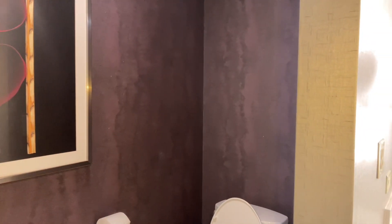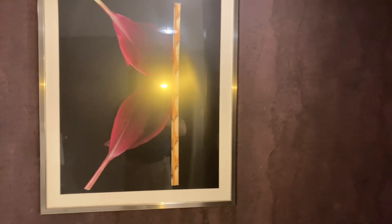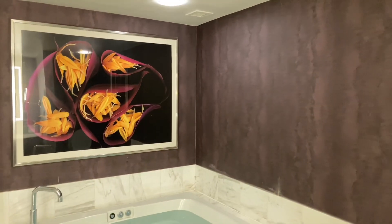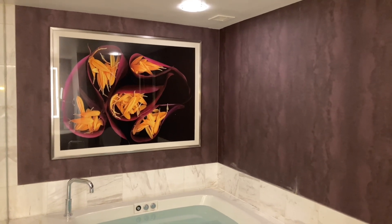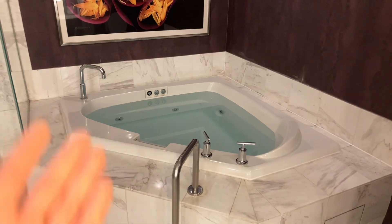Over here we have the toilet area — beautiful, isn't it? A nice painting for you to look at, or maybe a lithograph print, whatever it is. And the best part of this room, which is what it's named for — the spa tub. Because they call it the Tower Spa Suite. Voila, so nice, pretty good.